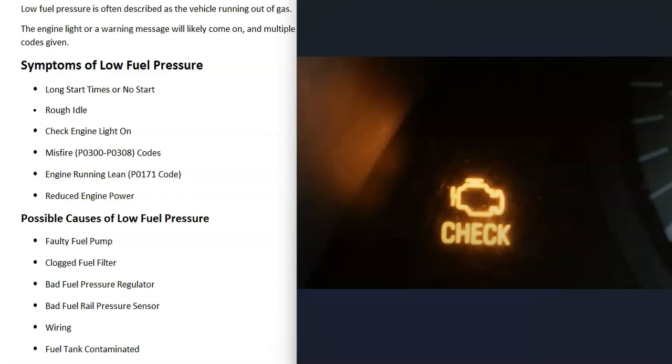When you get low fuel pressure, usually the check engine light will come on or you'll get warning messages. And if you use a scan tool to scan the computer for any error codes, usually the vehicle will give you a whole bunch of different codes.